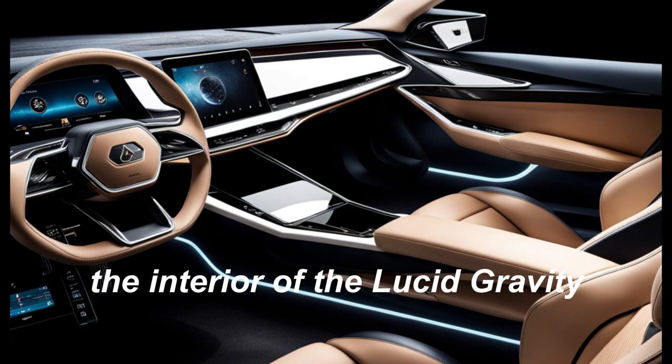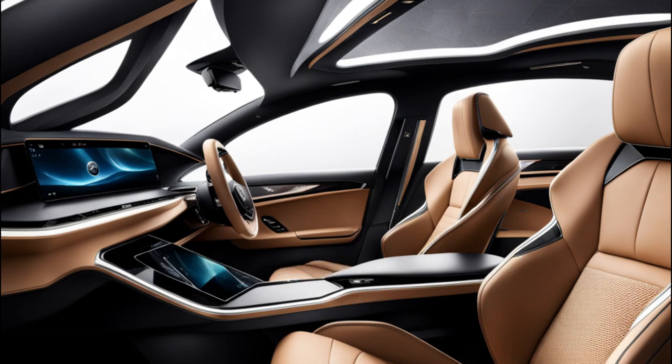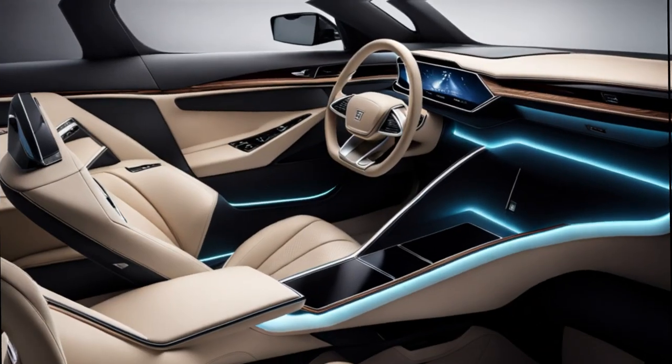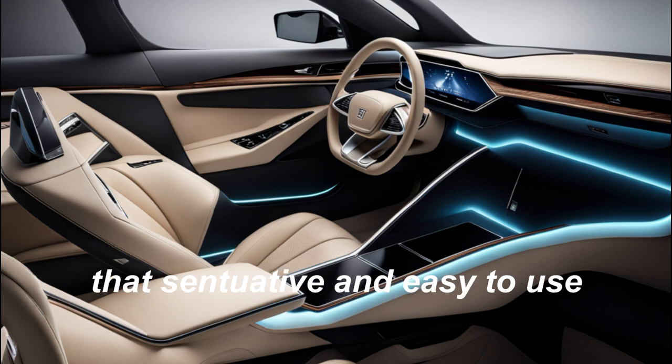The interior of the Lucid Gravity. The car's interior is just as impressive as its exterior. It features a spacious, luxurious cabin that's packed with high-tech features. The dashboard is dominated by a large, curved touchscreen display that's intuitive and easy to use.